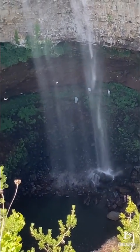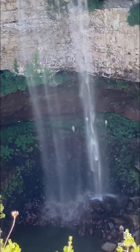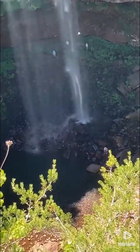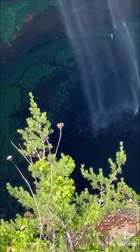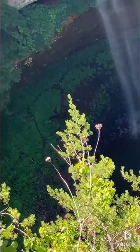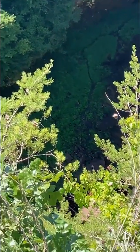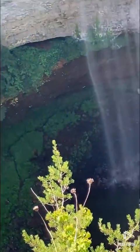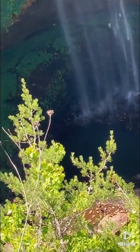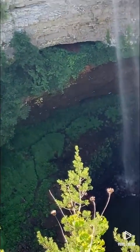You can see the people back behind the falls there. Way down there. He's a kid. That's a pretty nice fall.